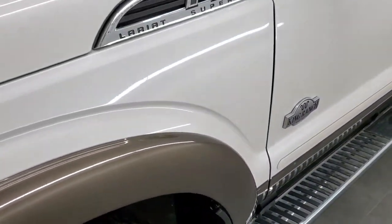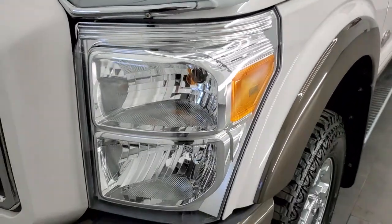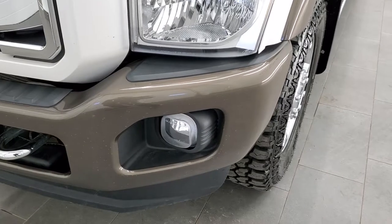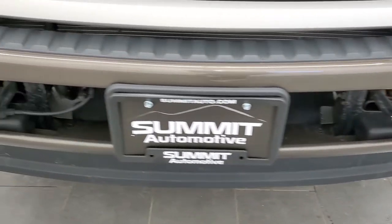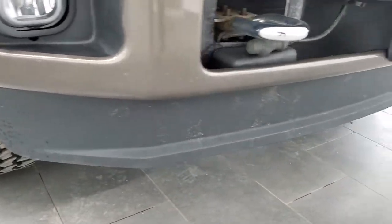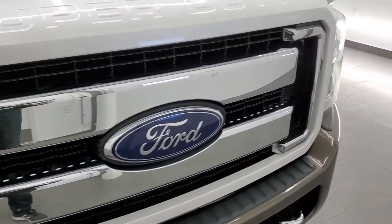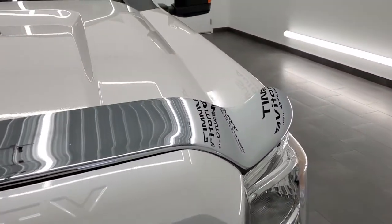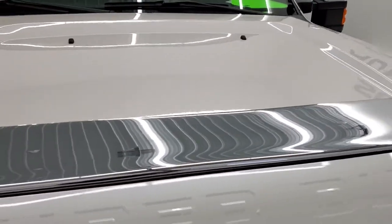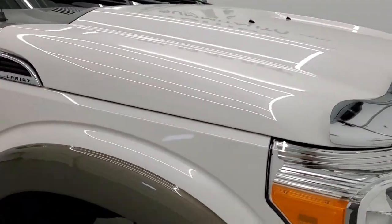Driver's side front fender — no dents or dings on there. Headlight lenses are nice and clear, and it does come with the factory fog lights. Front bumper is in pretty nice shape; I didn't see any major dents on it, and the lower valance is in nice condition as well. Chrome-trimmed grille, comes with a chrome bug shield, and the hood is in really nice shape — didn't see any major imperfections on there.